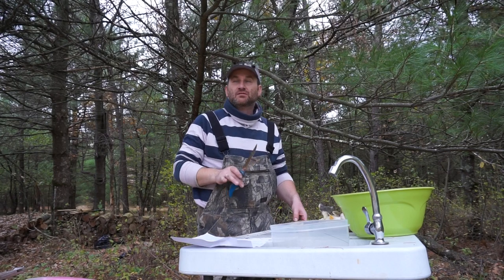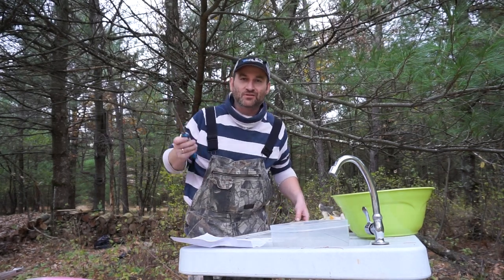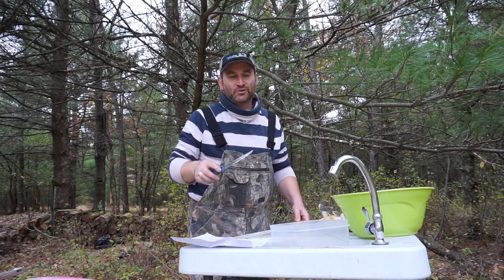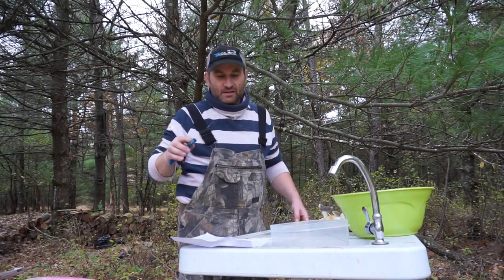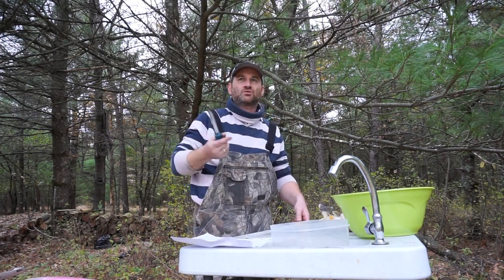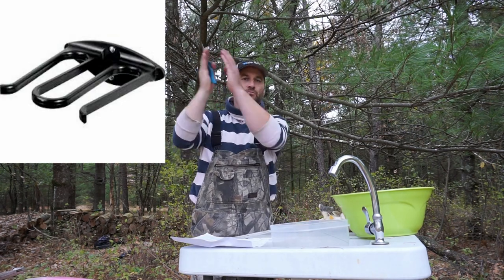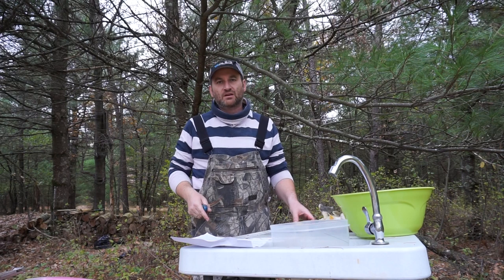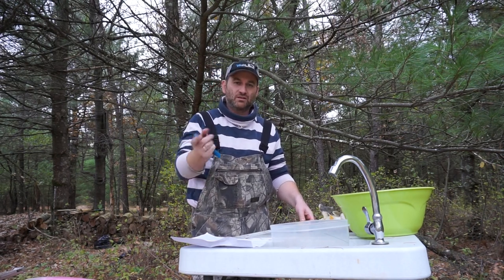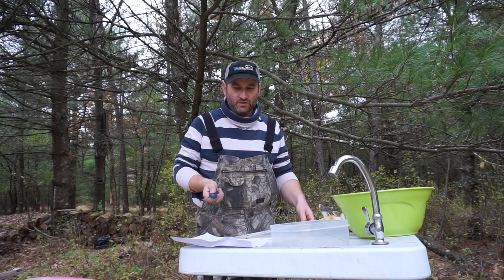When you store your waders, always store them in a dry area. Boot foot waders should hang upside down — you can get a couple of those fork hangers where you can hang the boots and have the waders hang down. This helps the rubber boots not to fold and get a crack, because that material ages very quickly.